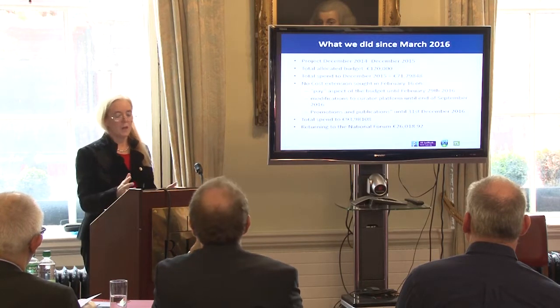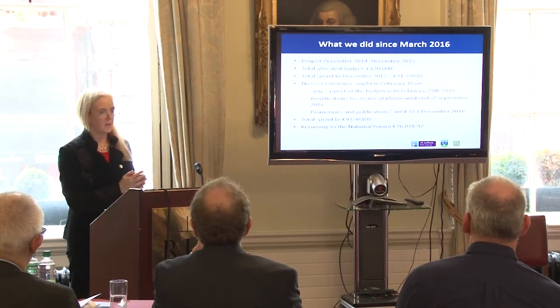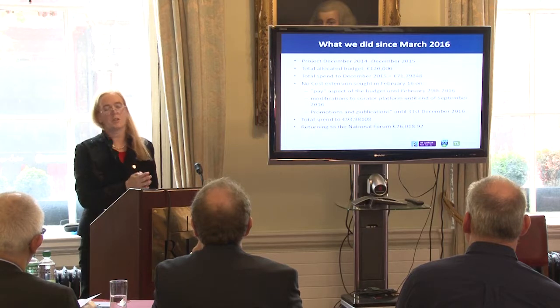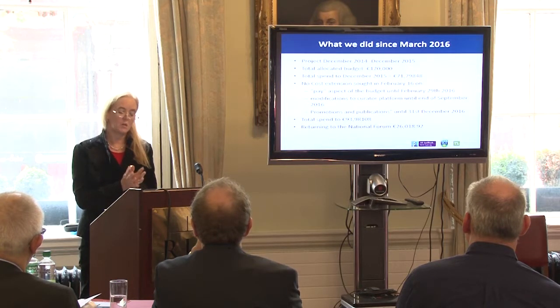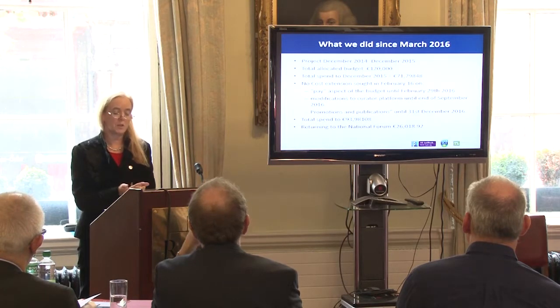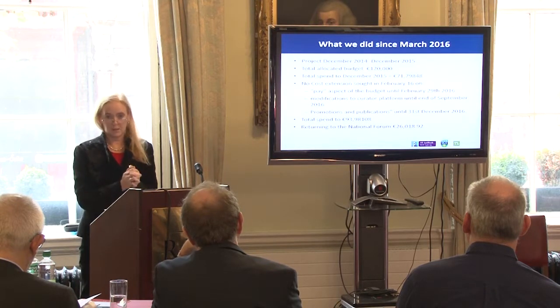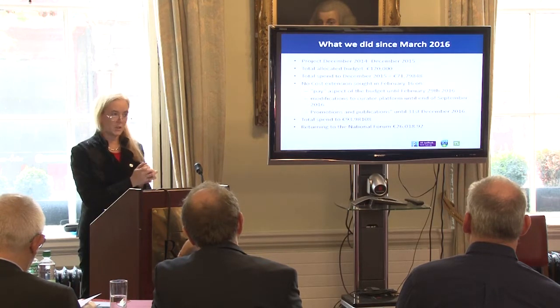In terms of what we did since March: our project was a one-year project and the National Forum graciously gave us an extension on two budget lines — one related to developing the Curator platform and the other to promotions and publications. We'll be returning 26,000 of our budget monies to the Forum at the end of the project.